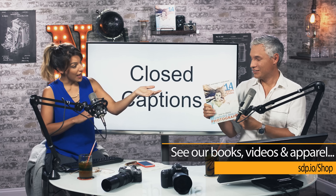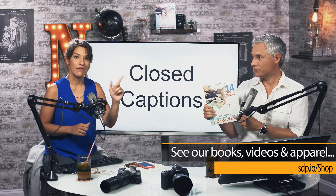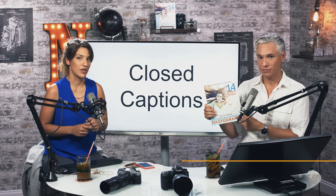People learning English as a second language appreciate it too. So check it out if you haven't already seen the videos that go with this book. Thanks!